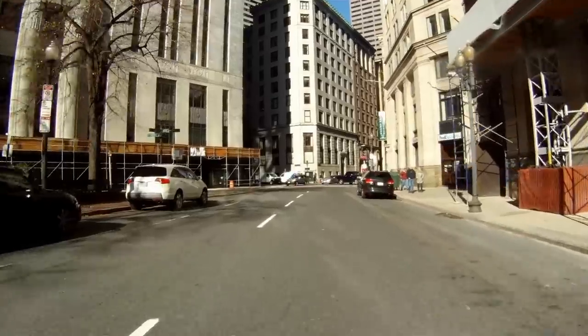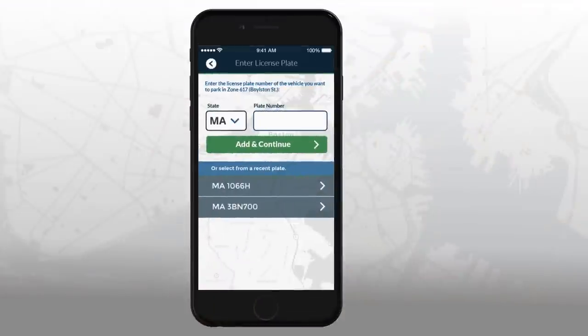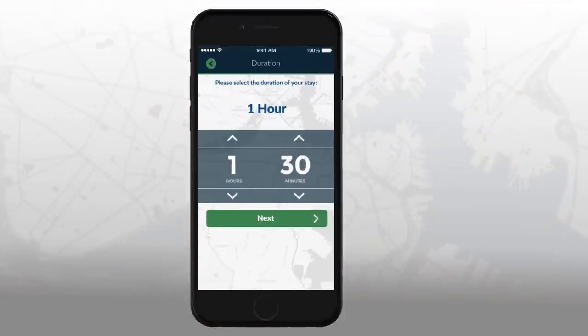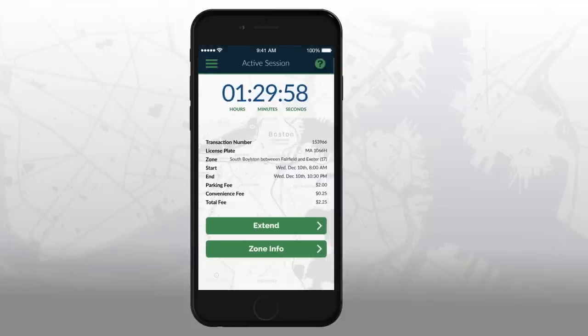Be sure to always check the street for special signage regarding parking restrictions that may be posted. Enter your full license plate number, then choose the length of time you wish to stay. Next, review your parking details and press yes to begin the parking session.